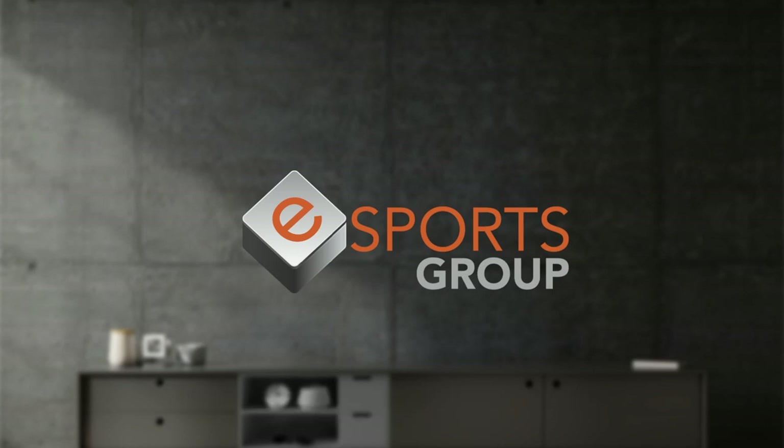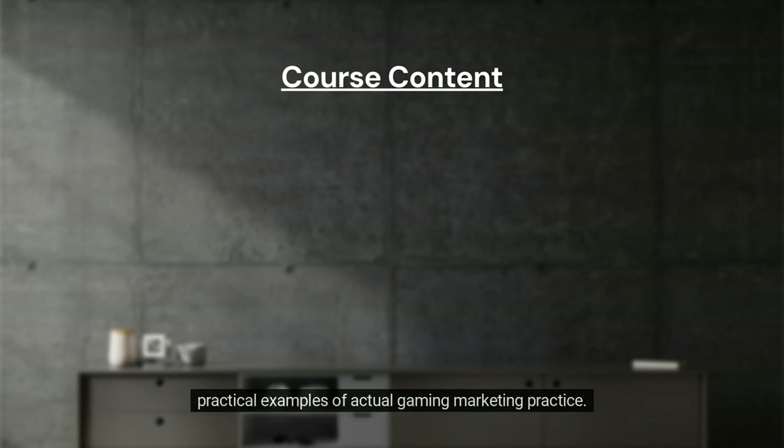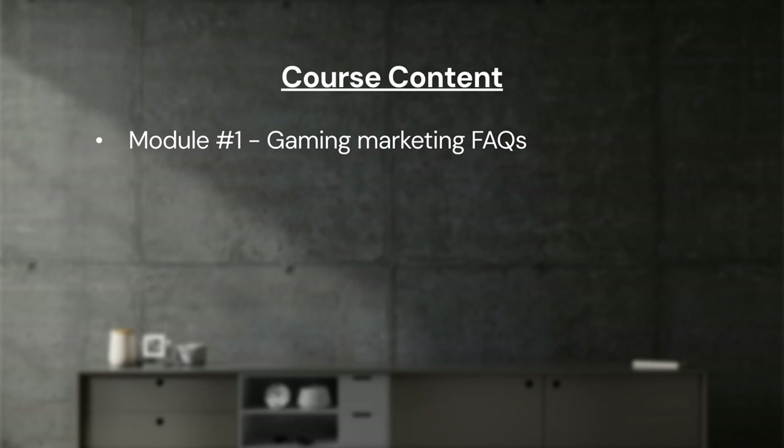This course is organized into multiple learning modules designed to shape your knowledge through clear and practical examples of actual gaming marketing practice. The first module is organized as answers to and explanations of frequently asked questions about gaming marketing practice.